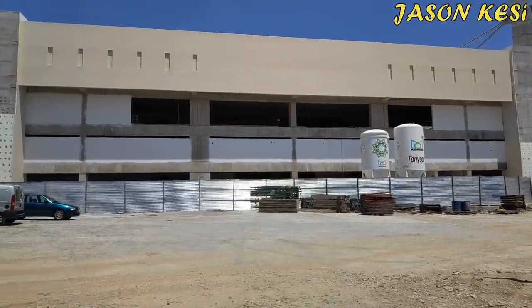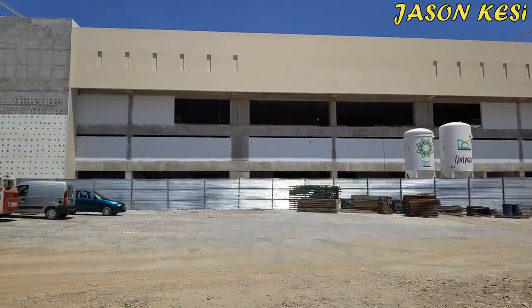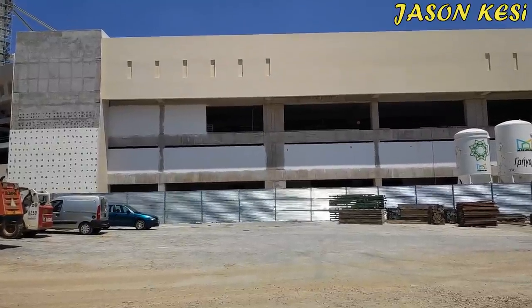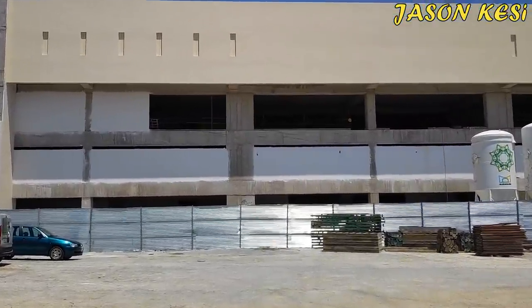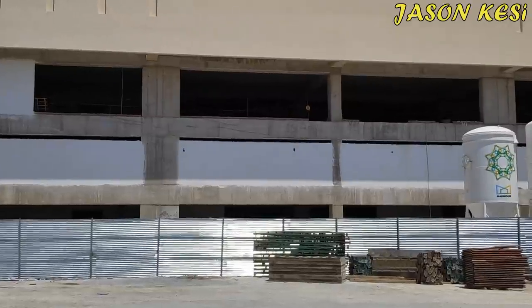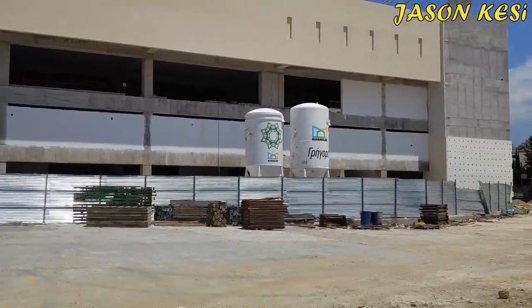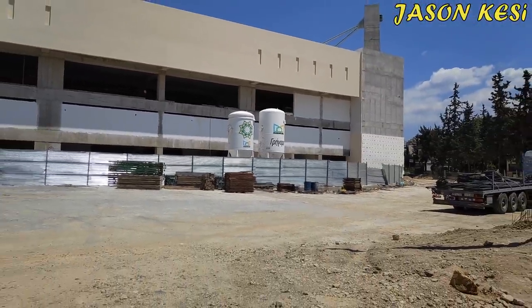Καλησπέρα σε όλους αξίδες και φίλους του Κιπέδου. Σάββατο σήμερα, ήρθαμε μια βόλτα από την Νέα Φιλαδέλφια να δούμε τις σημερινές εργασίες. Εξωτερικά δεν υπάρχουν πολλές, κυρίως εσωτερικά τις οποίες δεν μπορούμε να τις δούμε δυστυχώς.